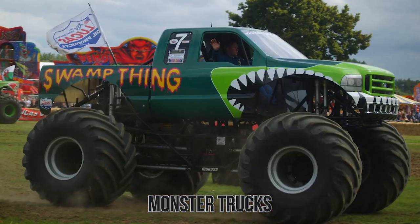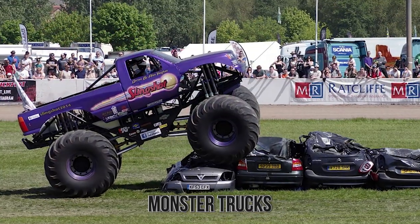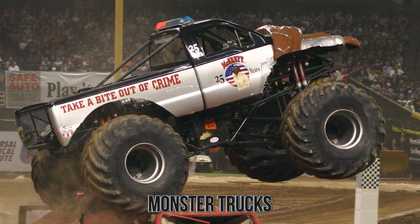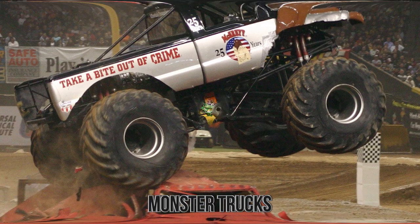Besides, who hasn't wanted to drive these massive monster trucks and stylize them to be super powerful, epic looking, and more? And if you still don't believe me, they even gave McGruff the Crime Dog a monster truck — and he's a crime stopper, so if he can have one, anyone can have one.